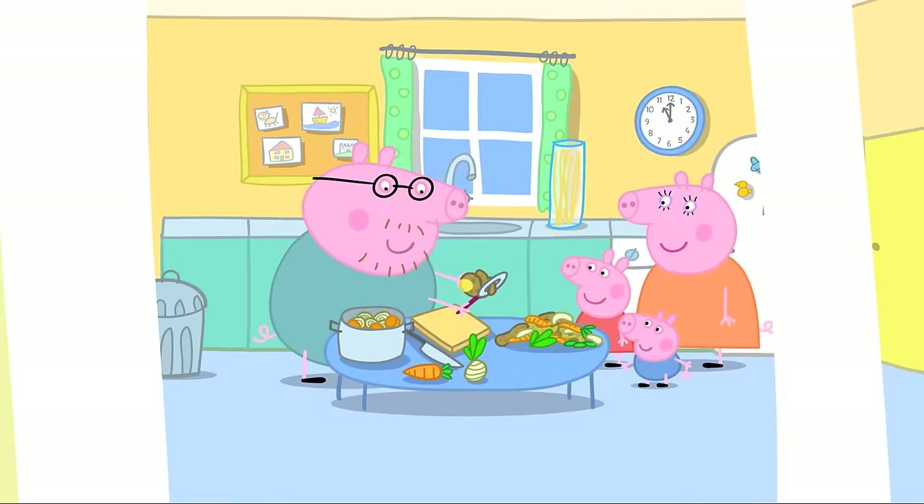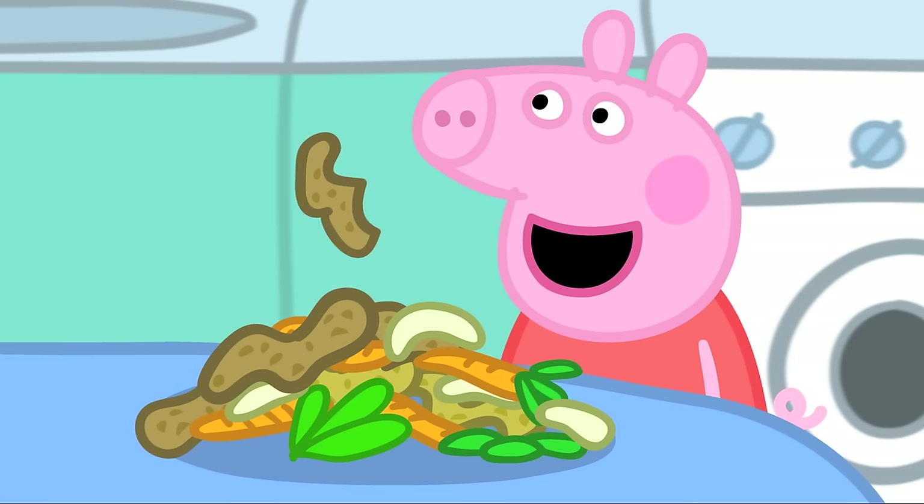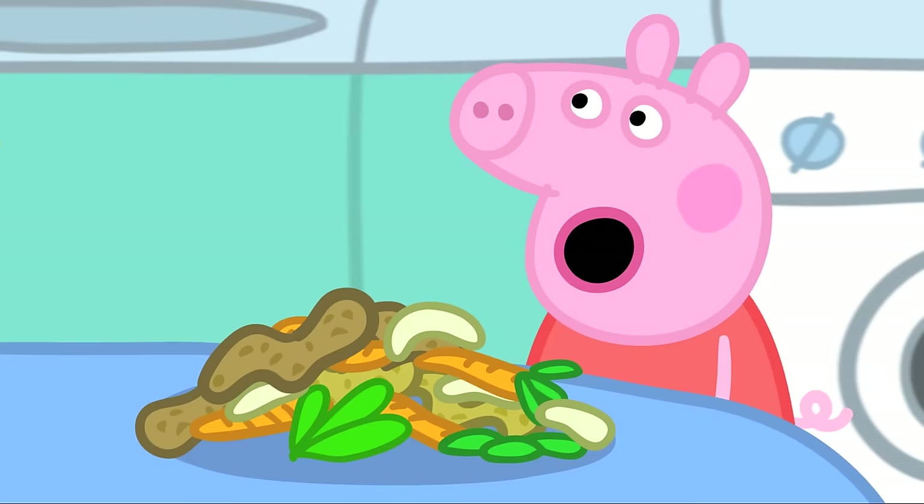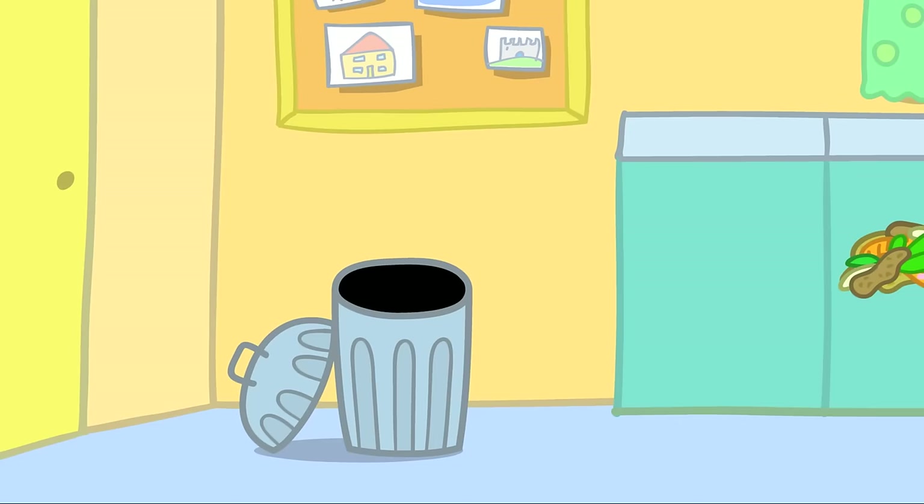Compost! Daddy Pig is making vegetable soup for lunch. Peppa asks if she can help. Thank you, Peppa. Can you clear away all these vegetable peelings?